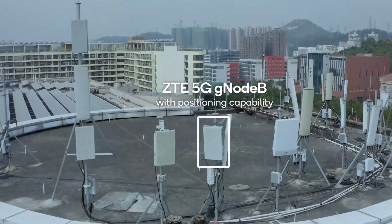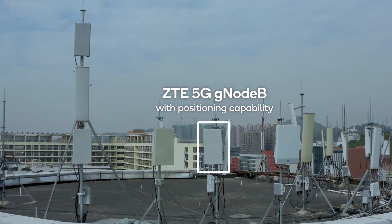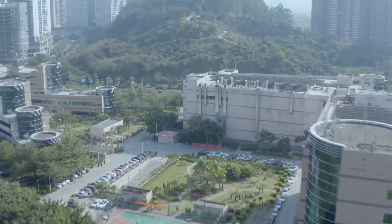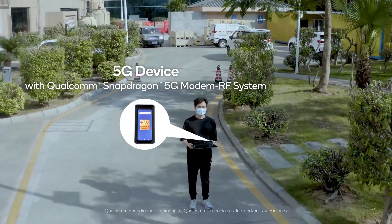The OTA prototype operates in standalone mode with 100 MHz in the 2.6 GHz band. The GNODEB is mounted on top of a six-story building with ZTE's massive MIMO base station with 64 TX-RX antennas. The location server is designed and operated by Qualcomm Technologies, and the device is based on the Snapdragon modem RF system.